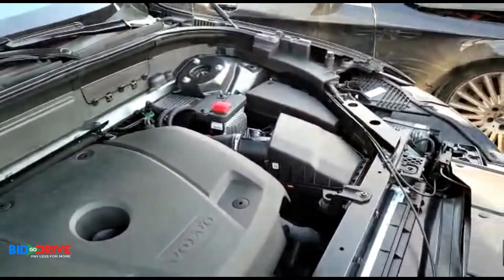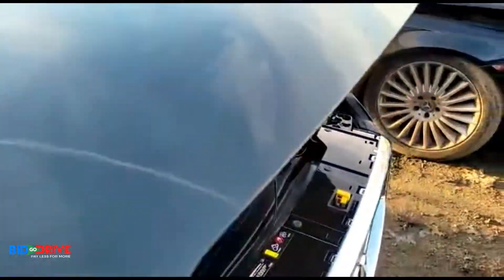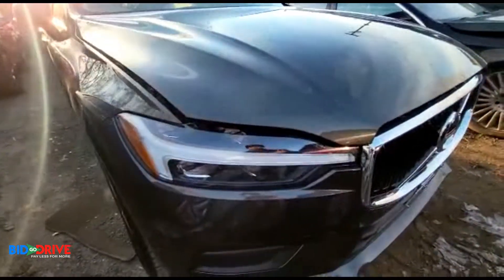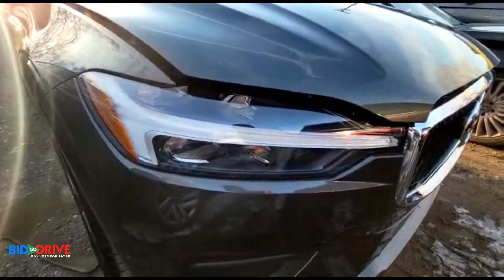We'll tell you what we look for when we're assessing flood damage vehicles. There's a little scratch on the hood here — it doesn't seem too deep, we might be able to buff it out. No condensation in the lights, another good sign.